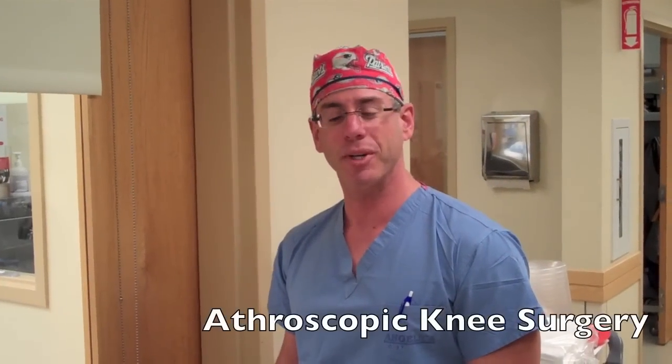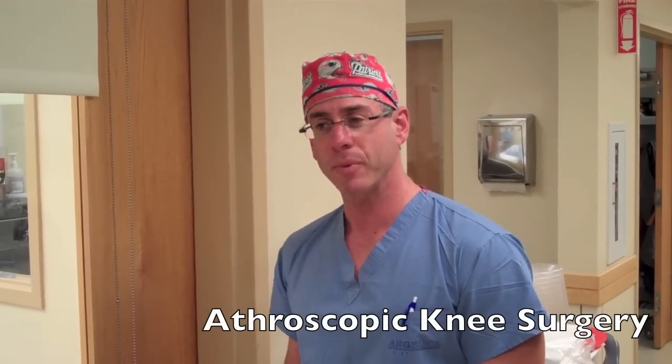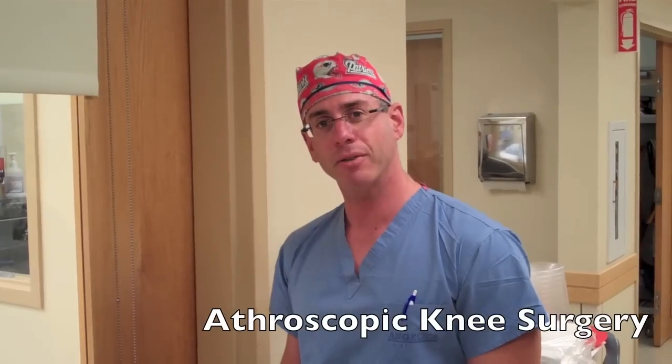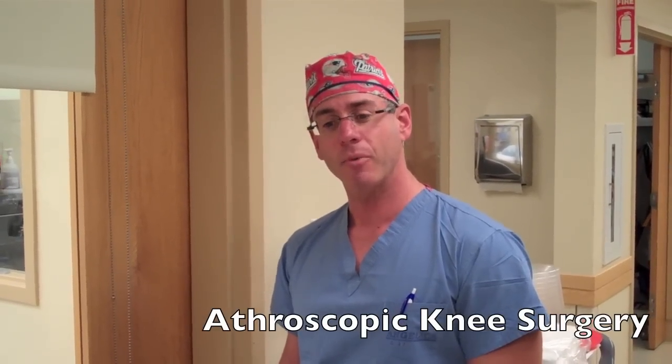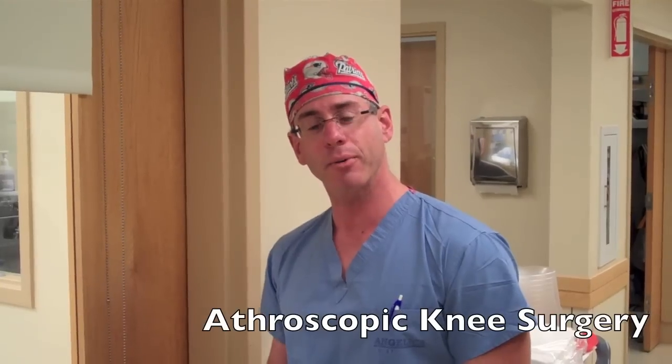Hi everyone, I'm Dr. Scott Sigmund. We're here in Chelmsford at the Drumhill Surgery Center, which is owned by Lowell General Hospital. I'm an orthopedic surgeon that specializes in knee arthroscopy. What we thought we'd do today is give everyone the experience of what it would be like to have a knee arthroscopy.